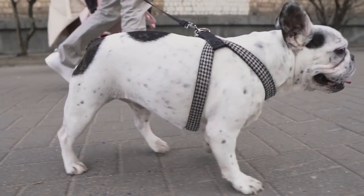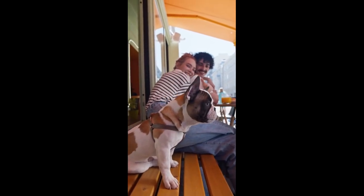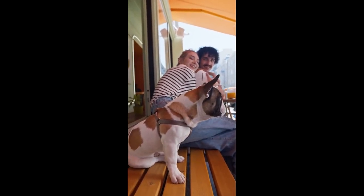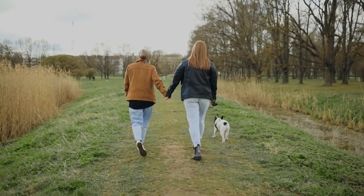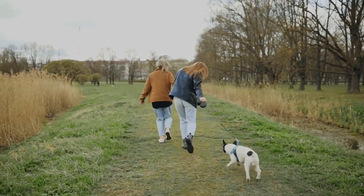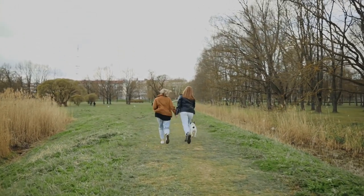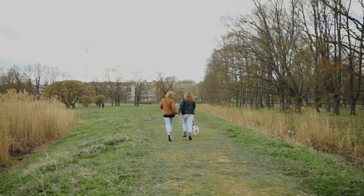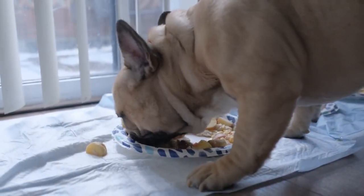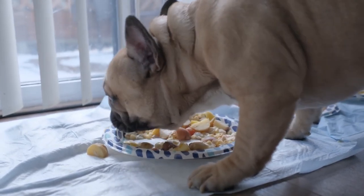Hello everyone! In this video, we're going to talk about one of the most adorable and popular dog breeds in the world, the French Bulldog. If you are looking for a friendly, loyal companion full of personality, the French Bulldog is an excellent choice. From its distinctive appearance to its playful and affectionate temperament, this breed is a real treasure for those looking for a dog that will bring them a lot of happiness. You will learn everything you need to know about the French Bulldog, from its origin and characteristics to its care and training needs. So sit back, relax and get ready to fall in love with this unique breed of dog.